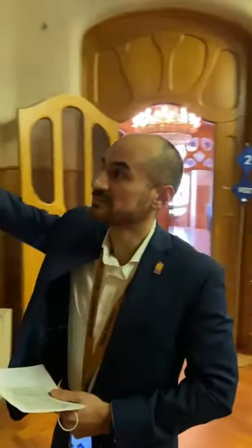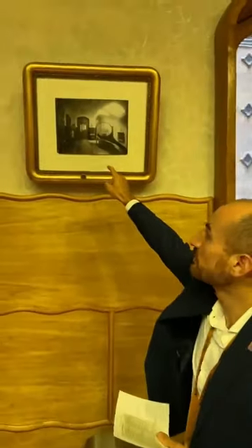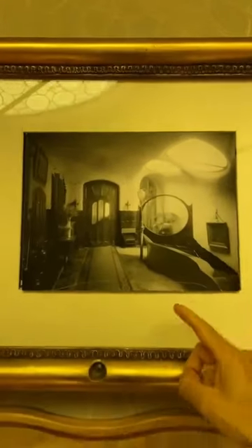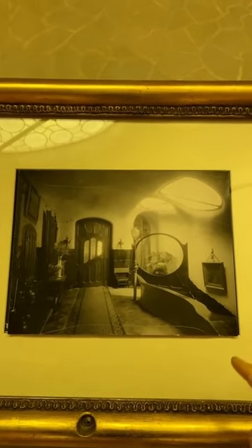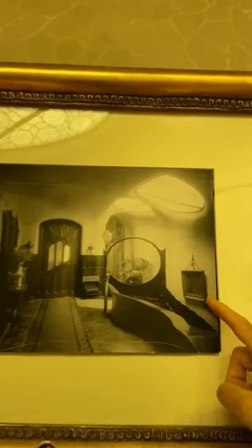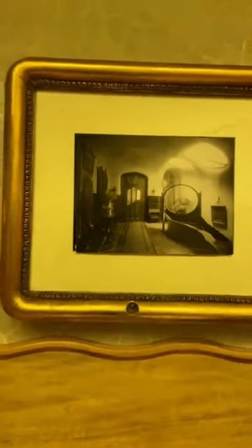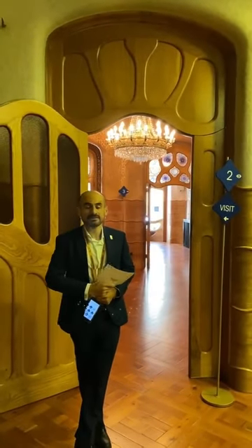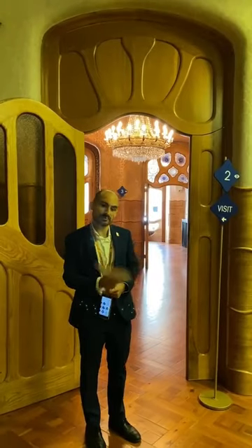If we look at this historical picture from 1927, we can see how the room was furnished at that time. We can see some of the chairs, the lamp, and also a frame hanging from a hook. It is based on historical documents like this one that architects can intervene in the property in a more accurate way. So visitors, after this room, they enter what is — or what was — Mr. Giuseppe Badiou's office.